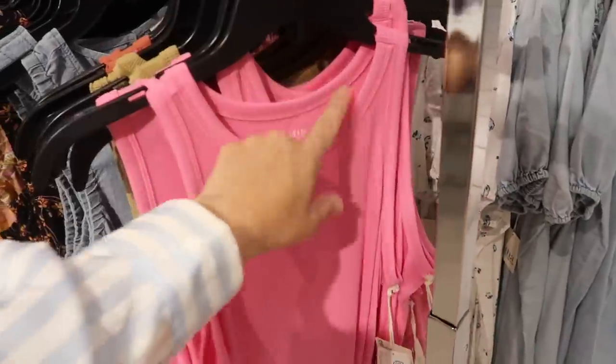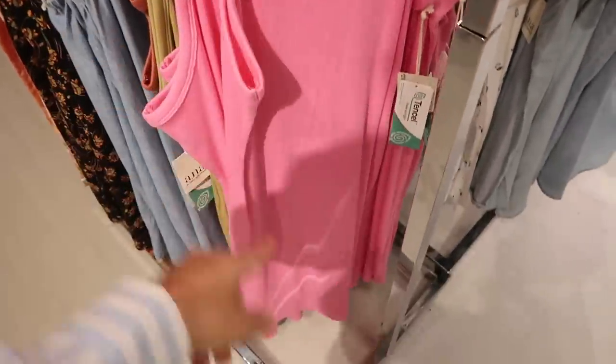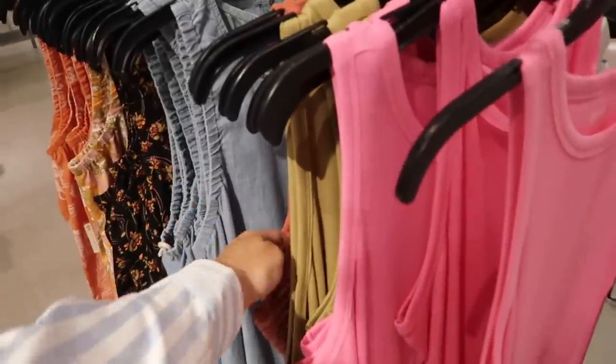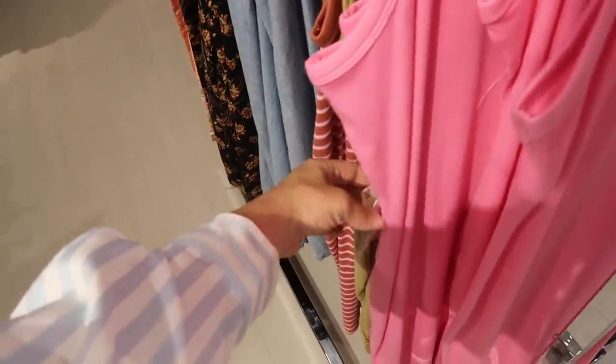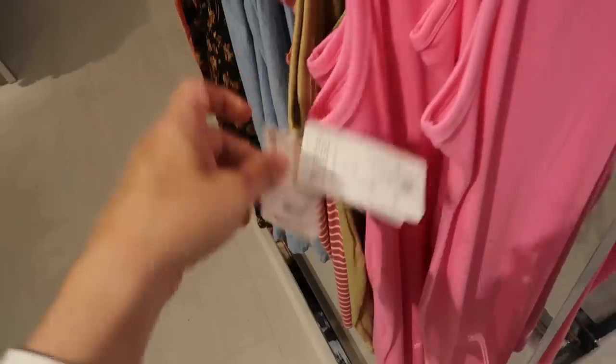New rib dresses from Ana — these have that higher neckline, really nice and fitted, midi length, fitted through the back. In the pink, also the pea green, rust, and pink-and-white stripe. These are $44, so also $24.99.